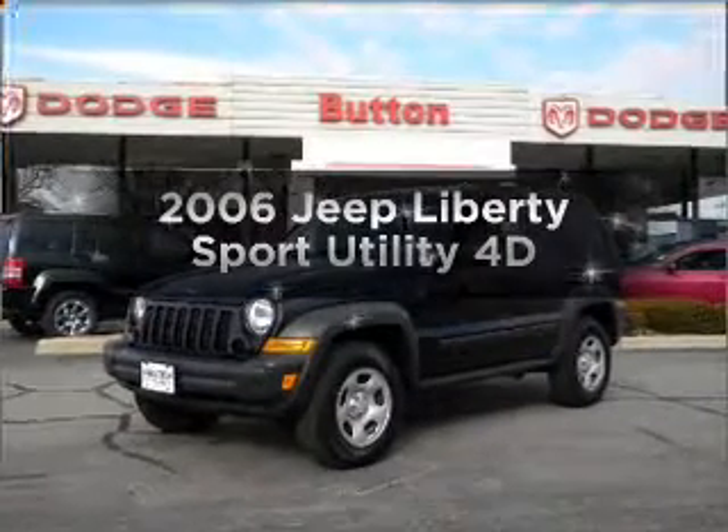Imagine yourself in this 2006 Jeep Liberty. This is the set of wheels you've been looking for.